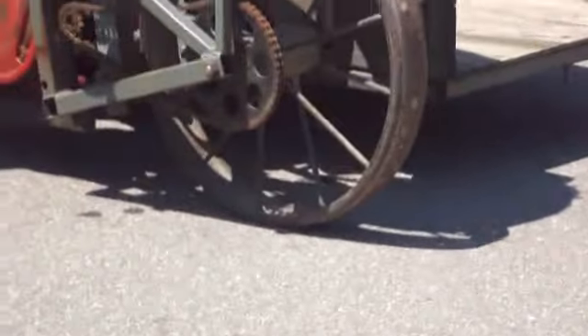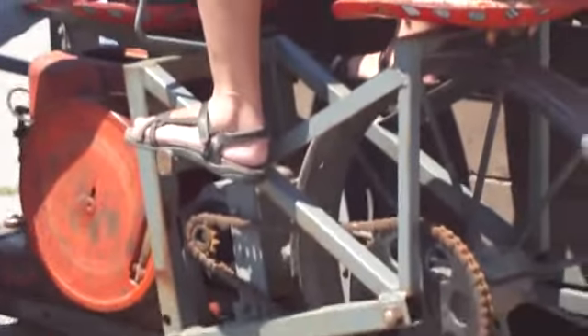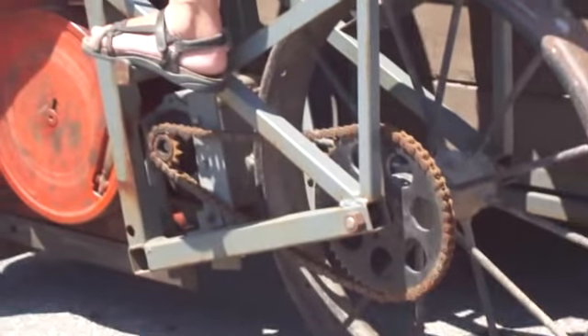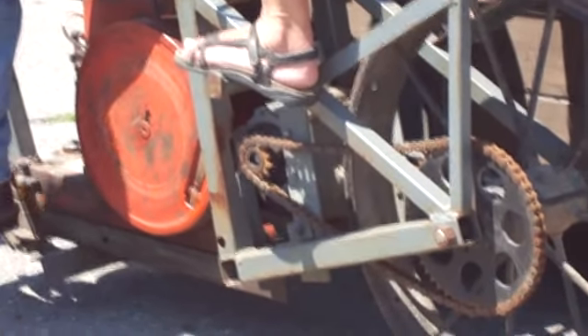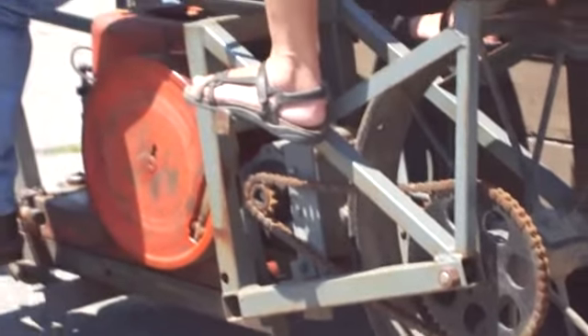Now, is this a hit-miss engine, or what exactly is running there? It's not considered a hit-miss — it's a governor-controlled engine. Now you've got some tractor wheels here — John Deere, like the '38 AR. Do you have any idea where those came from? I don't have any idea — it came with the machine.